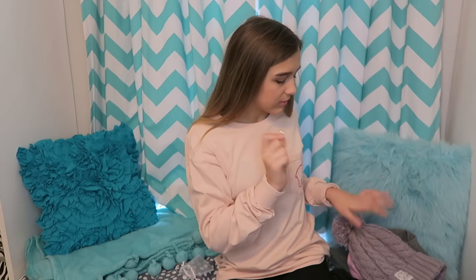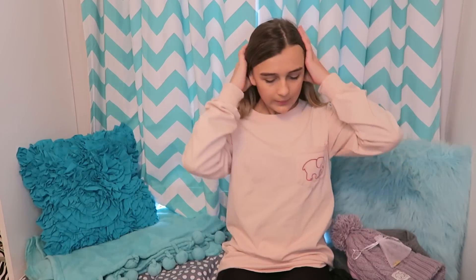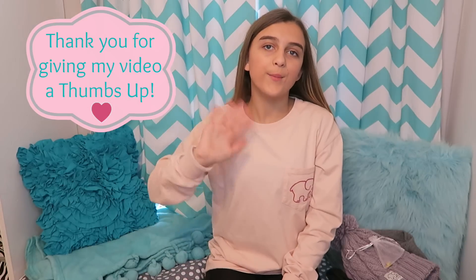They still sell this necklace, the two hats, and the light gray joggers — though by the time you see this video they might not sell any of that stuff anymore. Thank you so much for watching, I hope you enjoyed it. Please subscribe to my channel, thumbs up this video if you liked it, and the links to the rest of my family's channels will be in the description below.